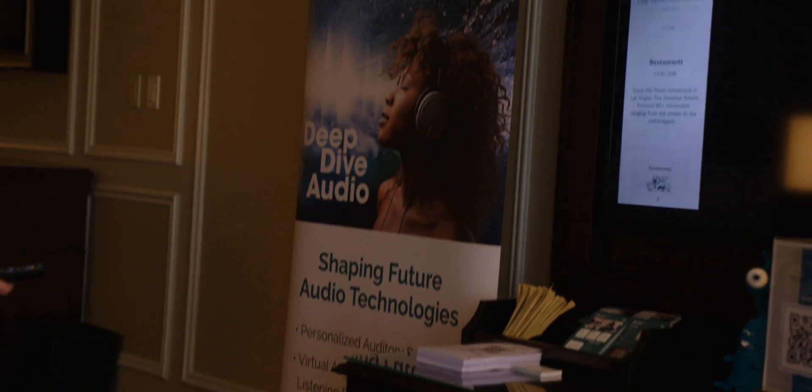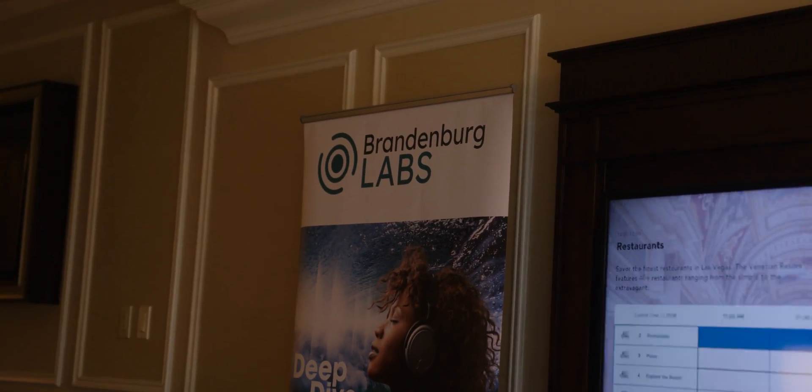I'll admit I was a little skeptical going in, because all the companies nowadays like Apple and Bose have their own implementation of spatial audio and it sounds fine — but Brandenburg actually invited us because they feel like they've solved the spatial audio problem.